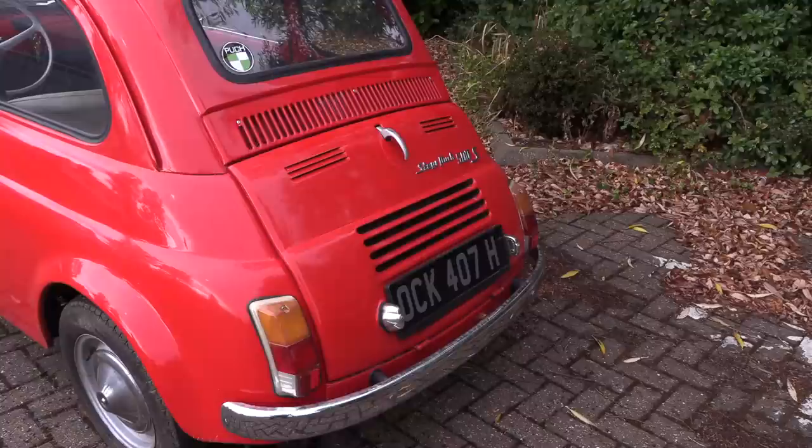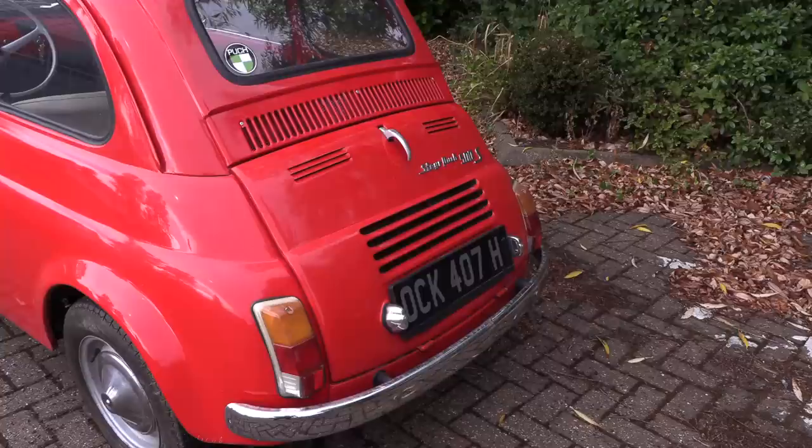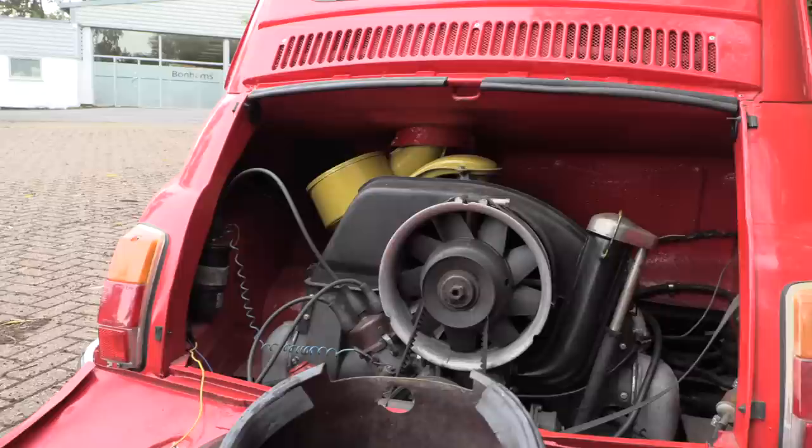Here at the back is another sign. That engine cover definitely isn't right, and obviously it says Stierpuch 500S. But this is where it gets really interesting. Let's have a look in here. This is definitely not a normal Fiat 500 parallel twin — it is something quite different.